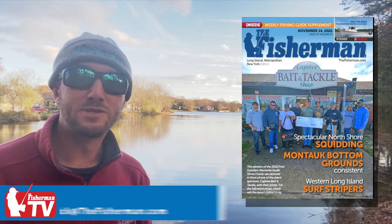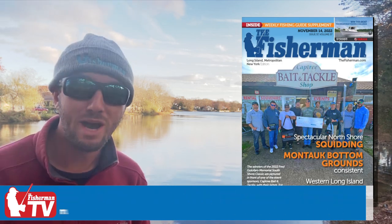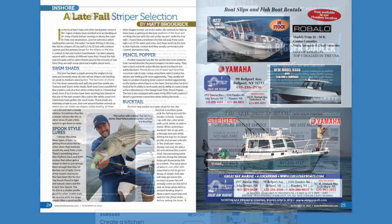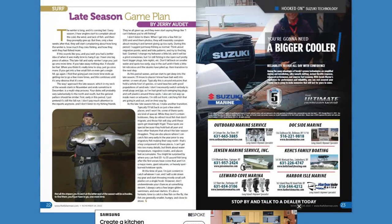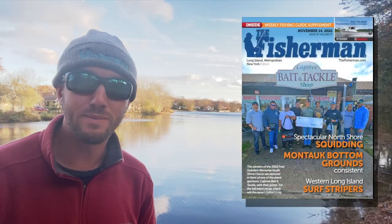Today is November 17th and in this week's digital edition, it's all about the late season stripers. Check out my article on how I hunt for late season bass, and Jerry Audette has his own game plan for the end of the season as well. Check out these great reads and more, only in the digital edition of the Fisherman Magazine.